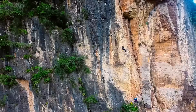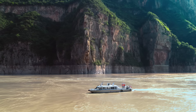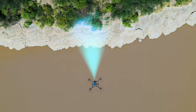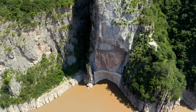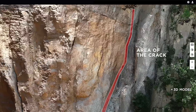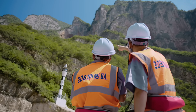Traditional geological surveys require teams to hang from dangerous slopes. Now, with the M300 RTK and P1, object photogrammetry missions are easier than ever. Vertical slopes and mountain ranges can be modeled with millimeter-level resolution, so teams can investigate, measure and evaluate these hazard sites.